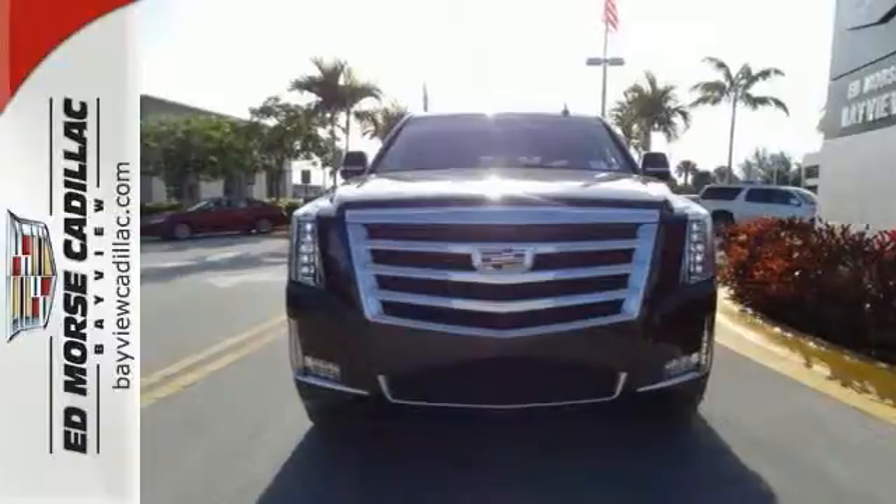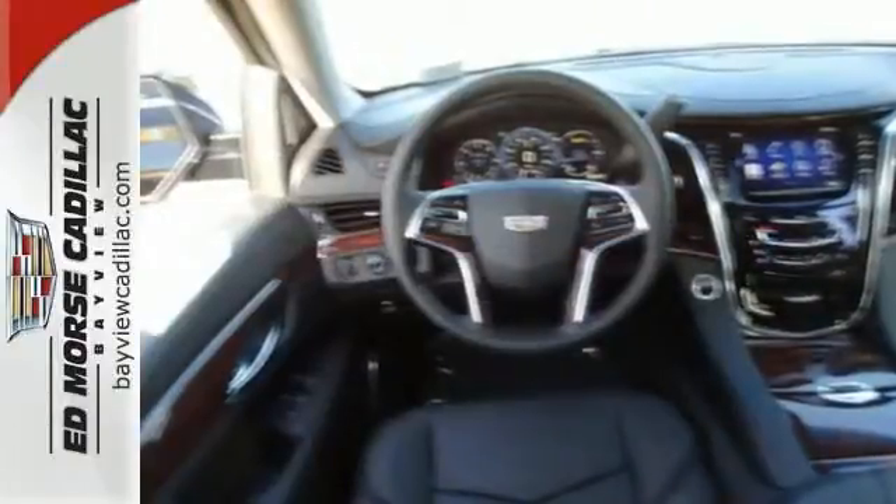If you want an eye-catching ride, then this Cadillac is for you. Come give it a look today.